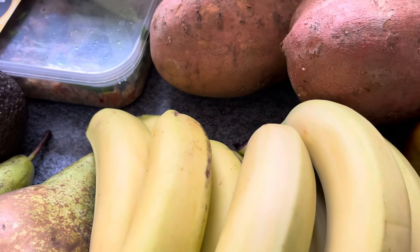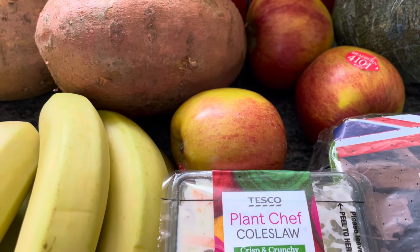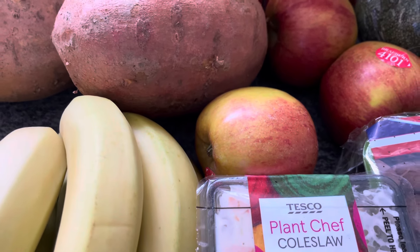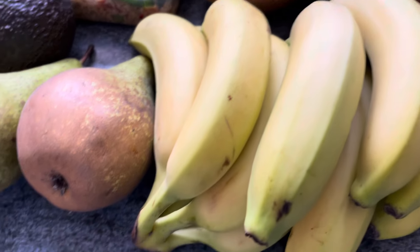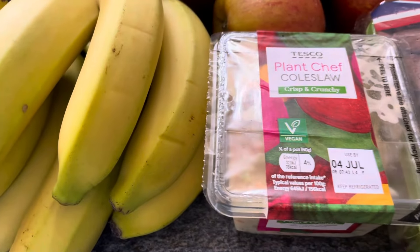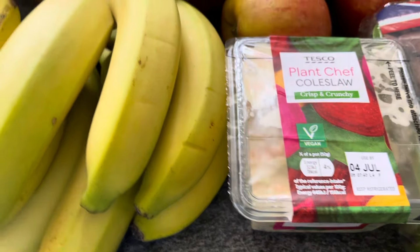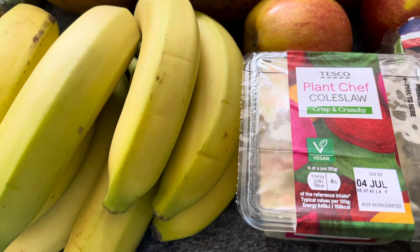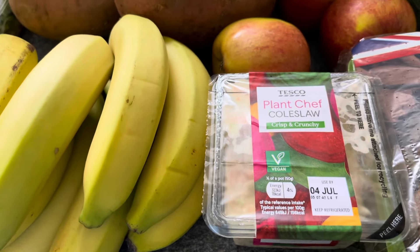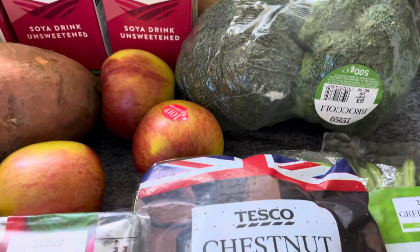Two large sweet potatoes, three small braeburn apples — they were very small but came to £1.20-something. Two bunches of bananas. And a Plant Chef coleslaw for £1.05 — instead of making a big batch, just a small packet to do the job with no waste.